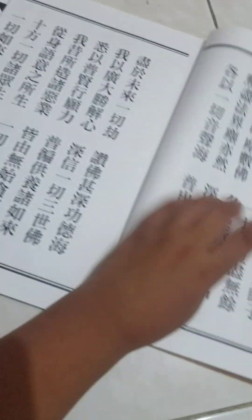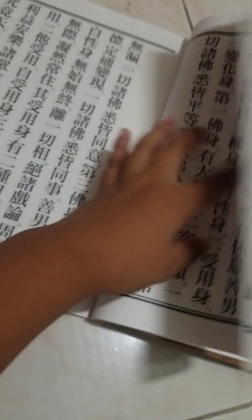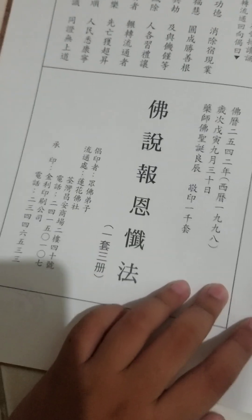Last but not least, the biggest book. It's black and it has some language signs on it. And over here on the other side there are also some random languages.